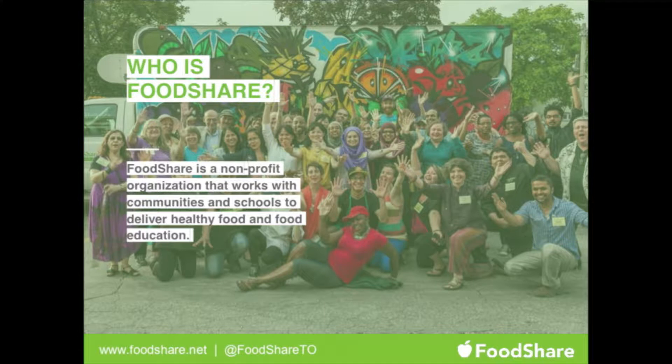Welcome everybody. I'll tell you a little bit about what we do at FoodShare. There are many teams in our organization, and one we primarily work with is called Field-to-Table Schools — that's within the educational department at FoodShare. As an organization overall, we work with communities and schools to deliver healthy food and food education, whether in schools, community centers, or working with the city from a policy perspective.